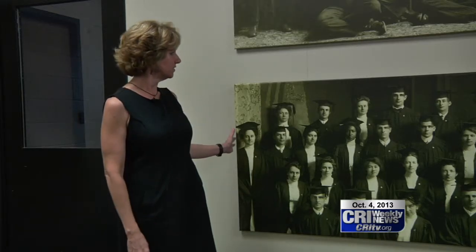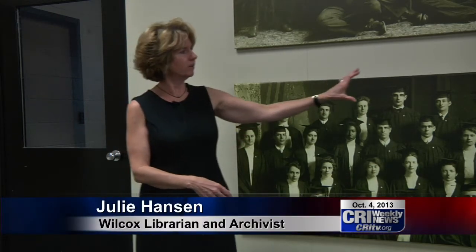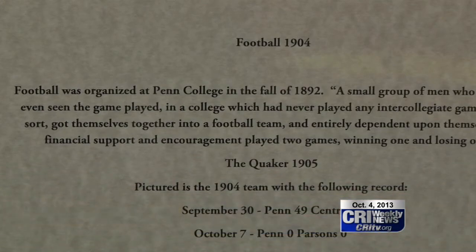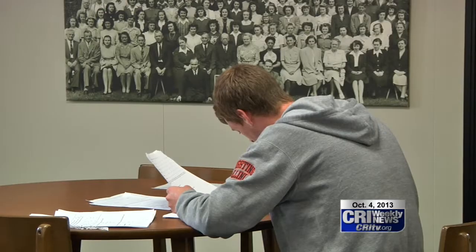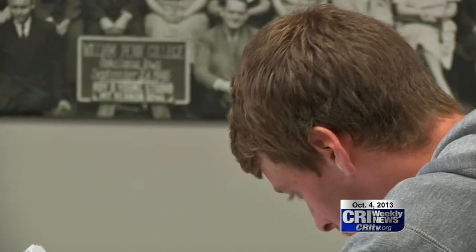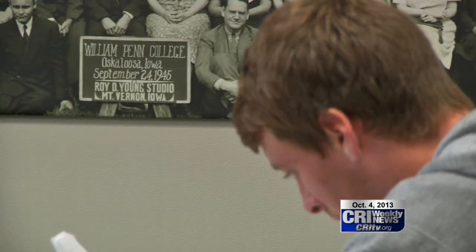We selected a number of images from our digital archives project and had them enlarged. We've written narratives about each image so community members and students can come down to our lower level, go through all the images, and learn the story of William Penn's history. We thought it was a wonderful way to get our current students interested in the history of the college and also the history of the Society of Friends and their experiences in Iowa.